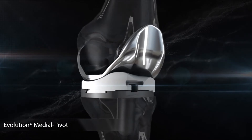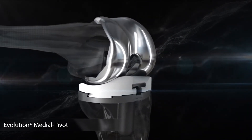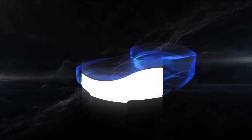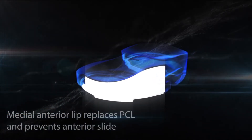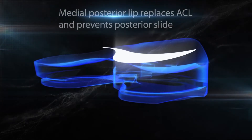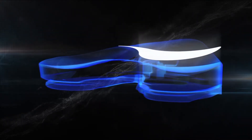The Evolution Cruciate Substituting Insert replicates the native structures of the knee. The medial anterior lip substitutes for the PCL and prevents anterior slide. Meanwhile, the medial posterior lip replaces the ACL and stops posterior slide, replicating the medial meniscal socket.